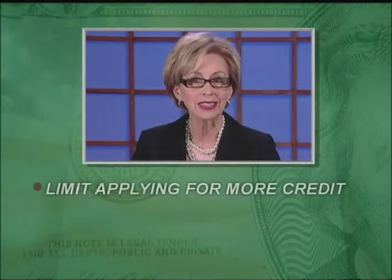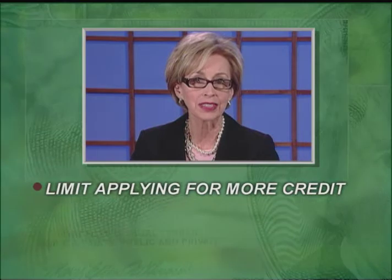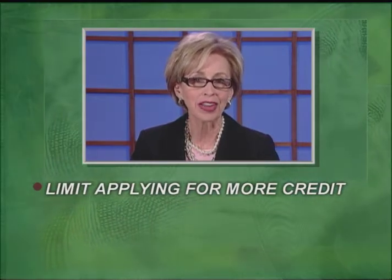The fourth component considered is how much new credit you have. Attempting to get too much credit at once can indicate that you don't have the cash to pay for your purchases. Limit applying for more credit than you need.